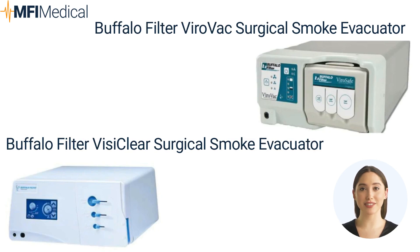The ViroVac smoke evacuation system efficiently removes and filters surgical smoke and aerosols generated by various medical devices. It offers a compact design with easy operation and quiet performance. With its unique 3-port filter, users have a range of options for accessories and tubing to meet their specific clinical requirements. With four layers of filtration and a filter life of up to 35 hours, the ViroVac ensures effective management of surgical smoke plumes while providing excellent value. It is suitable for physician offices and outpatient surgery centers.